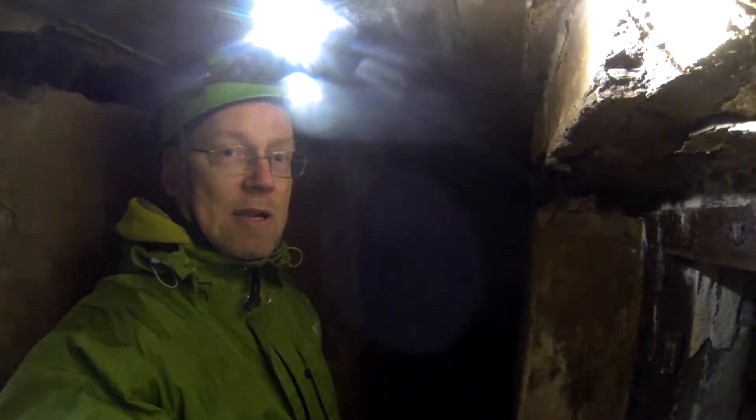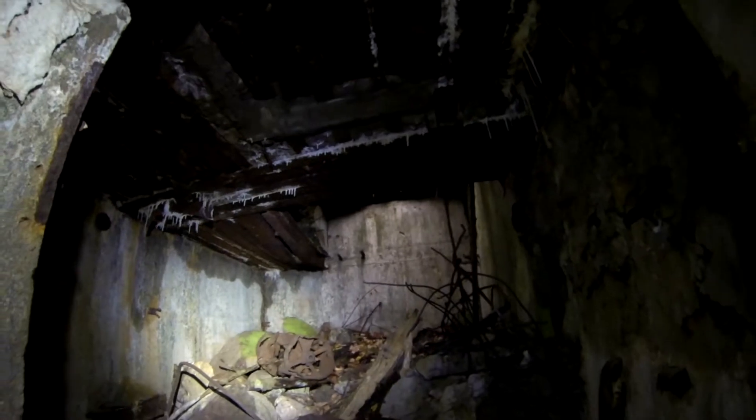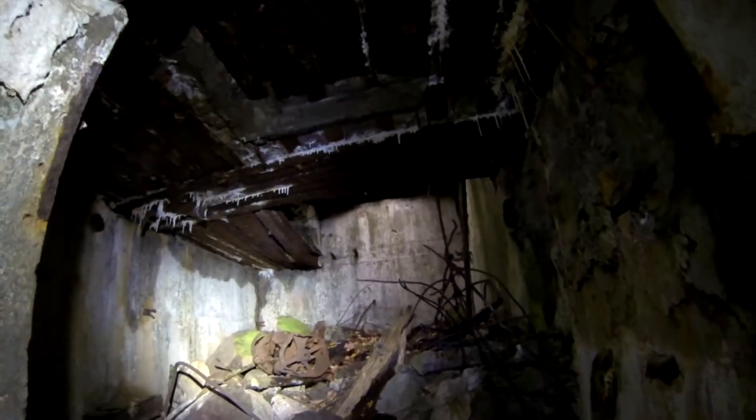And now we are inside the bunker. Here's an exit to the top — there's always one with stairs. And then this is the main room. On top of this main room was the gun.